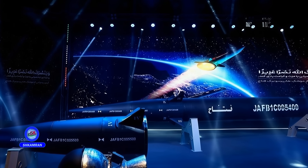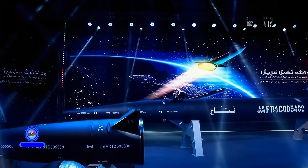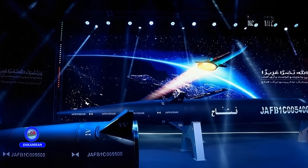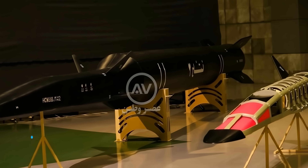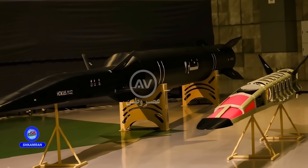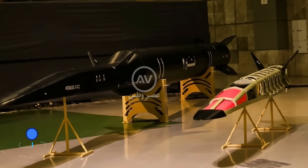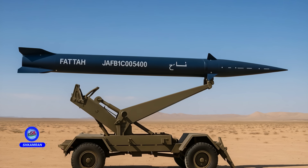The missile uses solid fuel, which enhances quick response and ease of preparation. Its initial booster is designed similarly to Iranian satellite launch vehicle boosters and is fully indigenous. This feature allows Iran to launch the missile instantly, without the need for real-time fueling.